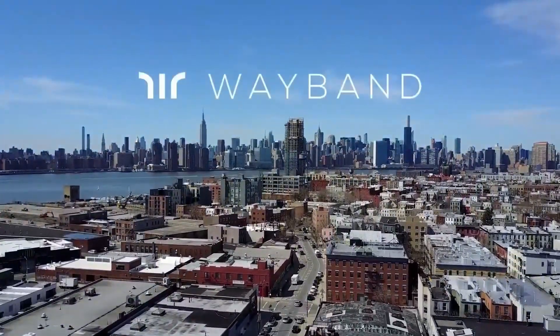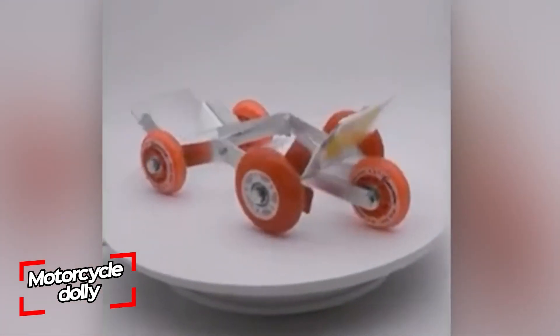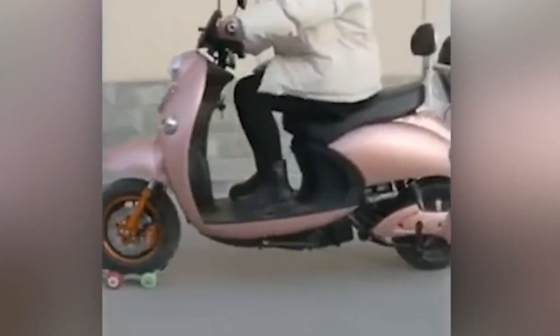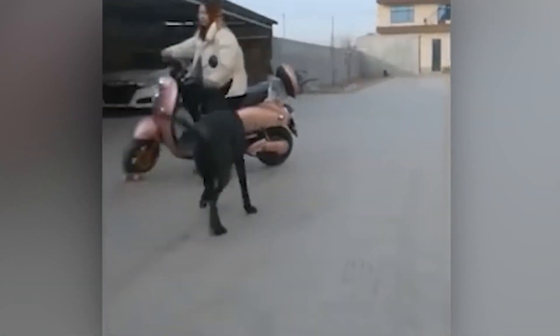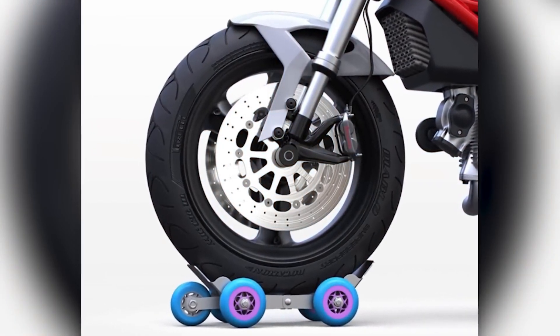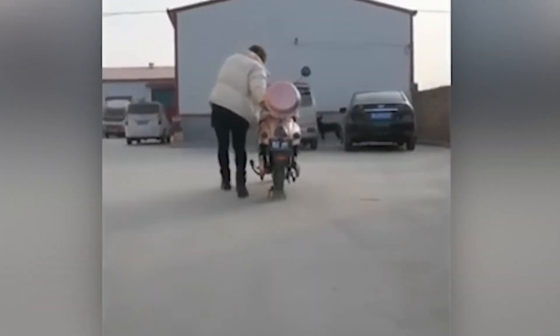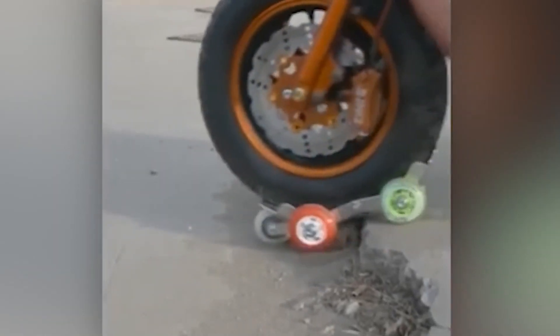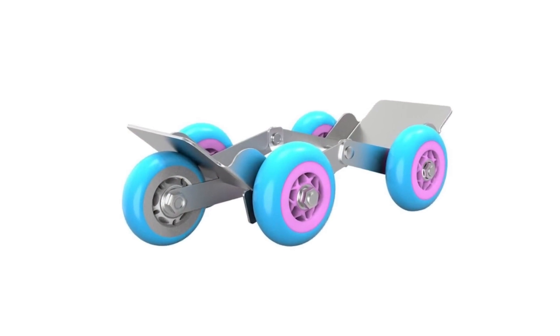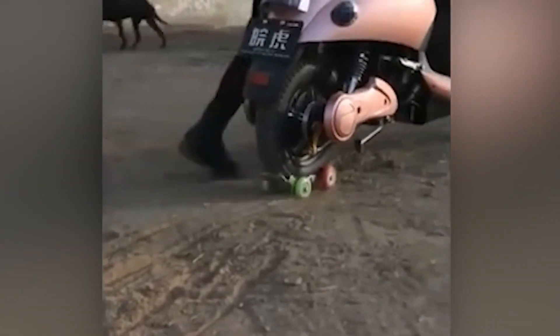These dollies are universal and fit both front and rear motorcycle wheels. They are comfortable, safe, and practical, made of steel and rubber with a frame three inches wide. Over 44.5 million motorcycles were sold worldwide in 2020, so the manufacturers of these dollies might make some money — especially given that they are only asking $23.